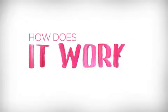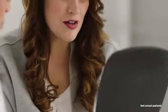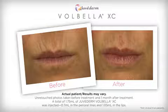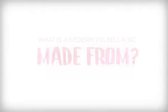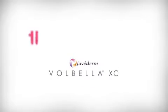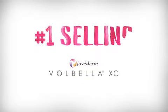Juvederm Volbella XC is a product indicated for lip augmentation and for the correction of perioral lines, commonly referred to as perioral or lip lines. This gives me more options to tailor treatments that are just as unique as my patients. In the clinical trial, Juvederm Volbella XC was found to effectively increase lip fullness in a majority of subjects through one year.